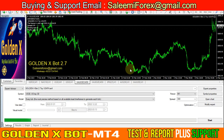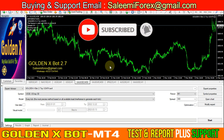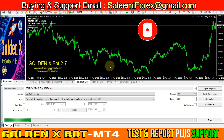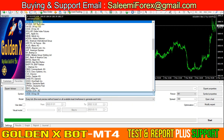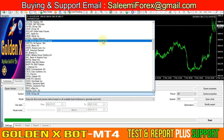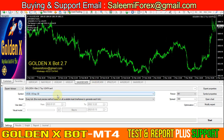Hi viewers, I hope you're all fine and well. Welcome to our Slimy4X YouTube channel and Slimy4X.com website. We are introducing our Golden Axe Bot. This bot is working very well on metal, gold, silver, and also gives the best results on index pairs like US30, US SP500, NAS100, UK100, and other index pairs.